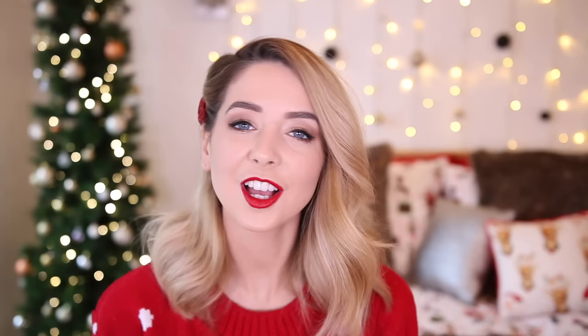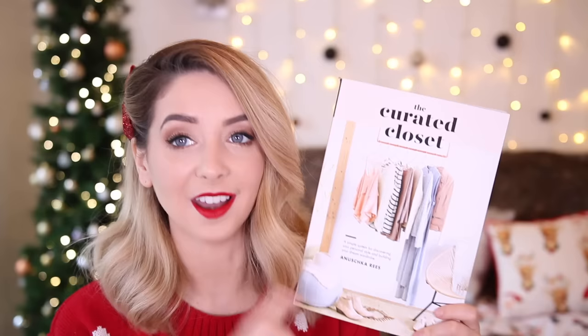The last two things are books. The first one is called The Curated Closet — it's a simple system for discovering your personal style and building your dream wardrobe. There are so many great tips in here about decluttering, choosing things for you, and helping build your wardrobe exactly how you would want it to be. It's also really beautifully shot. I really love it, and we all know someone who has an extremely messy wardrobe.